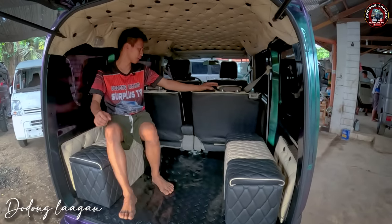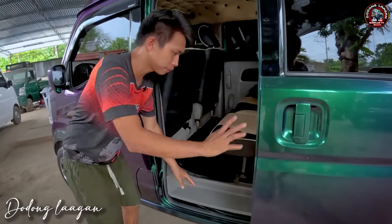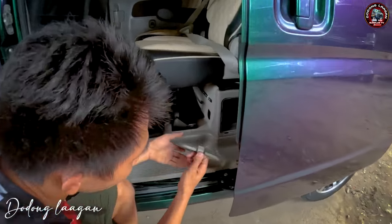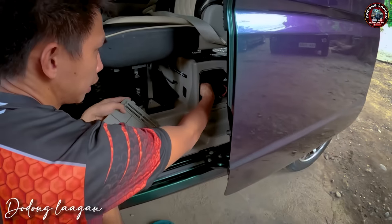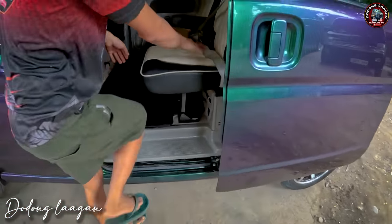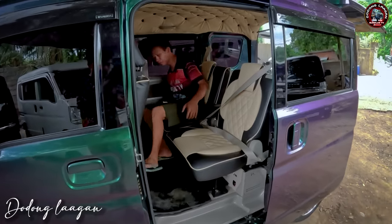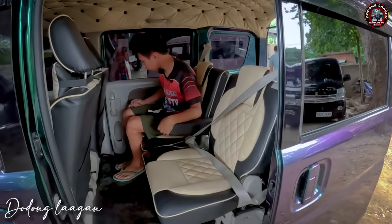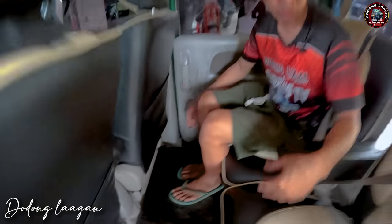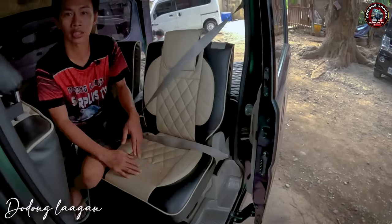Check naman natin dun sa harap, second row. Basta mga captain seat na unit mga kol is meron syang plastic dito. Makita natin dito yung ating jack at saka yung ating tie range. Ito yung captain seat ng mga DE-17V. Meron syang armrest. Makita natin dito meron syang cup holder dito sa gilid. Left and right po yan mga kol, basta mga captain seat meron syang cup holder dito sa kanyang sliding door. Meron din syang armrest.